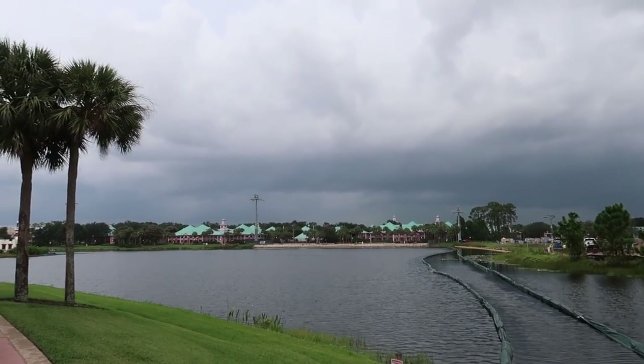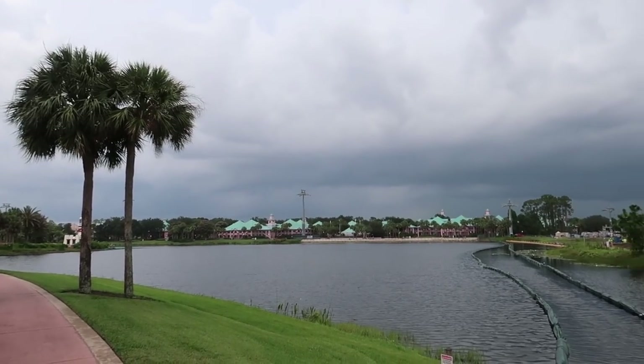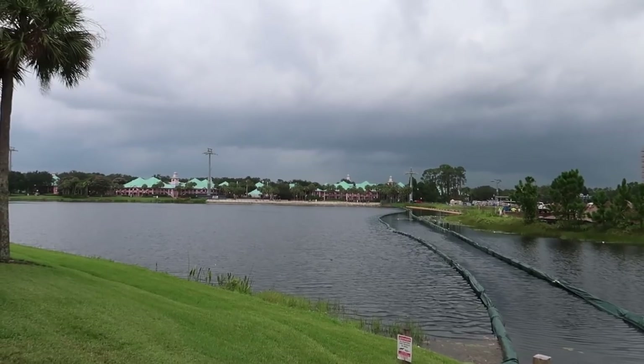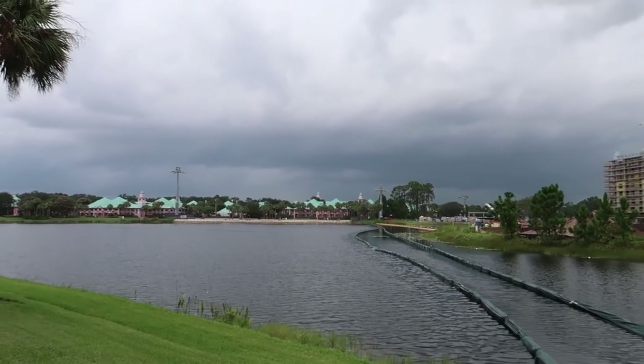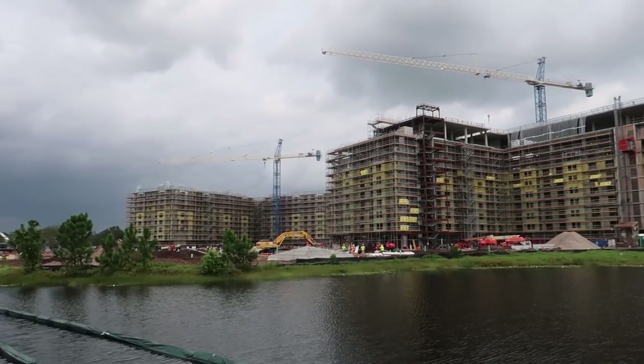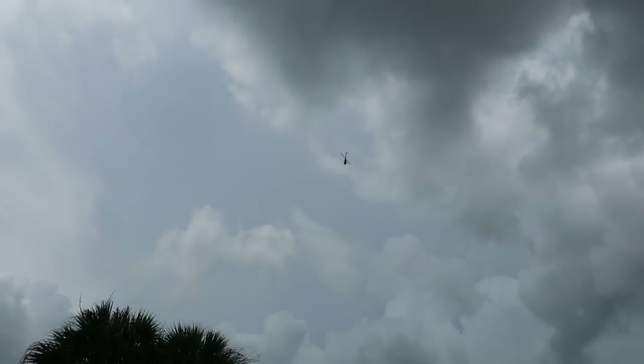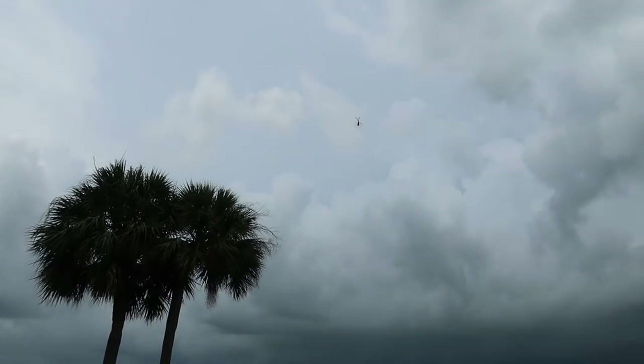We've got a real bad storm coming over, but you can see on the horizon some of the skyliner towers. And then if we turn a little bit to our right — there it is — the Disney Riviera Resort. The last time we were here, we noticed there were always helicopters flying over top of this resort. Nothing's changed.